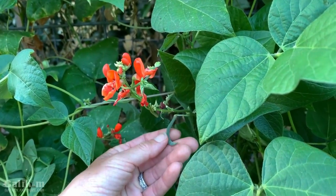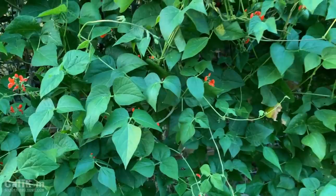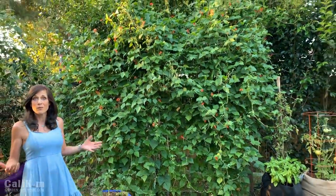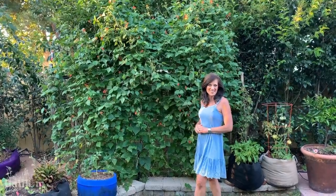Remember the scarlet runner beans I showed you at the very beginning? This is a whole wall of scarlet runner beans — I'm actually growing them on a cattle panel arch. If you're looking for a quick-growing bean that also provides privacy, looks beautiful, brings in the pollinators, and you can eat it, you definitely want to grow the scarlet runner beans. Just make sure you have a good amount of space for them. They're beautiful, tasty, bring in the pollinators — you really can't go wrong.